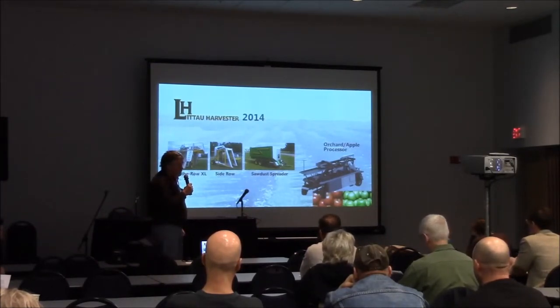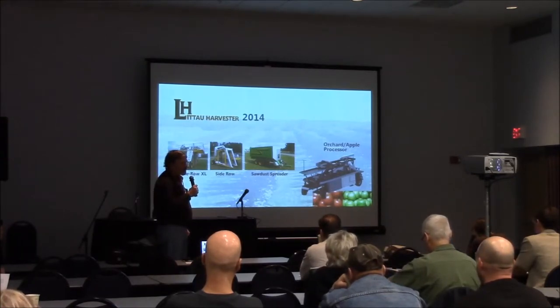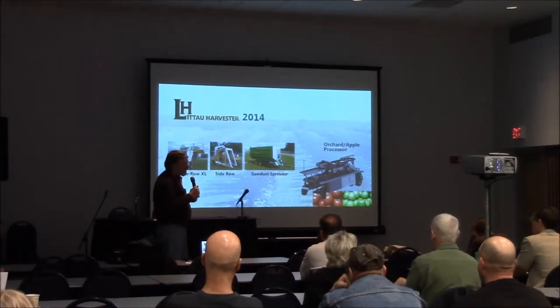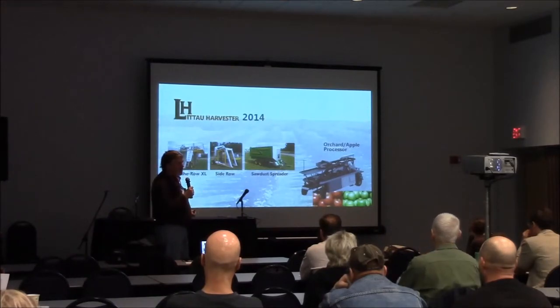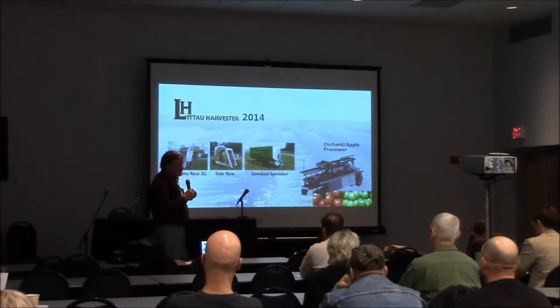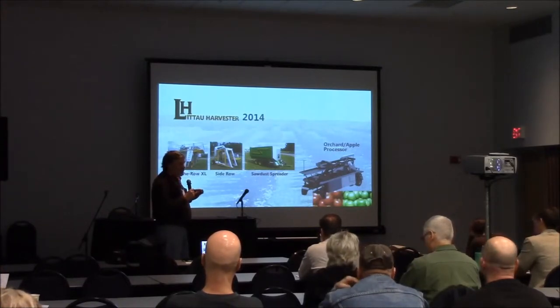The mulch spreaders have been one of the hottest things going around here lately. In crop management, trying to get proper organic nutrient material on the beds — and some of this stuff is real expensive. Trying to manage that in sometimes as little as one to two tons per acre has been a challenge.